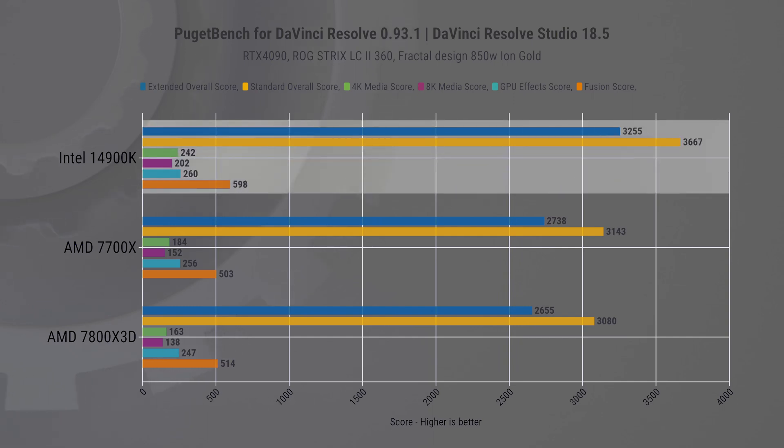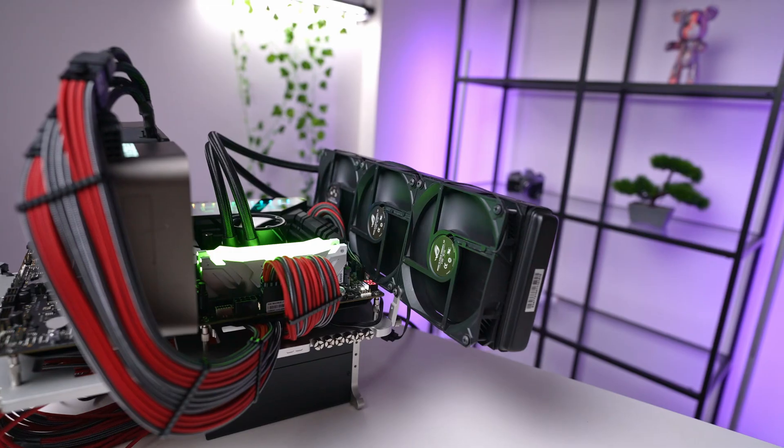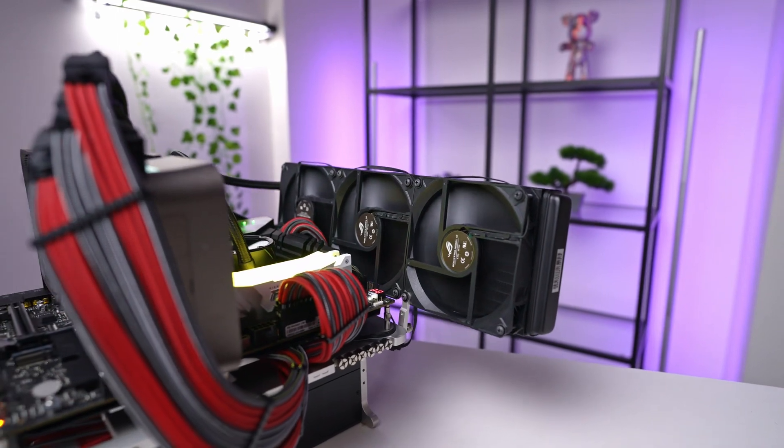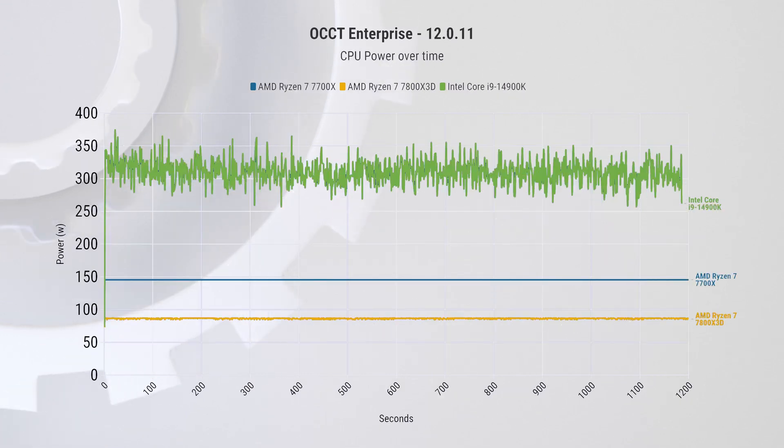The next test is DaVinci Resolve, where having more cores and fast single-core performance gives Intel a strong advantage — a 15 to 20% lead over AMD chips in most scores. But all of this comes at a significant cost: Intel has pushed these refreshed chips to the limit. At the top end we're actually unable to cool the CPU with a 360mm liquid AIO with fans at 100%. In the CPU burn test the Intel chip peaks at 200 degrees and thermal throttles. You can see it jumping between high 200 and mid 300 watts — that's three to four times higher than the 7800X 3D and double the 7700X. So bear this in mind: performance on this chip comes at a trade-off in thermals and power.